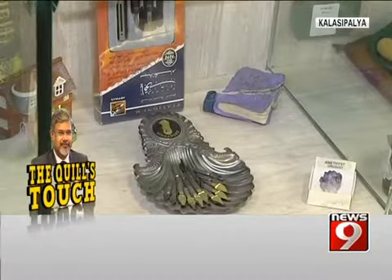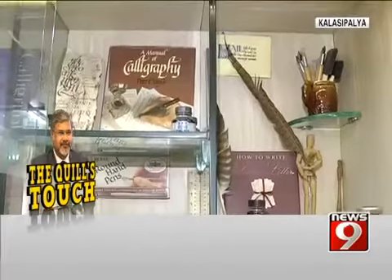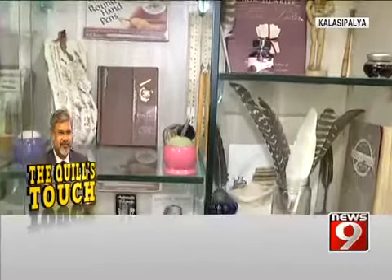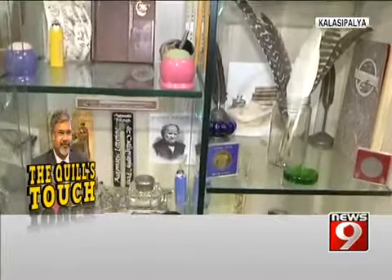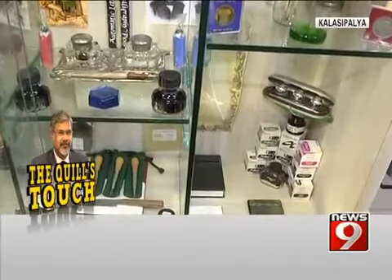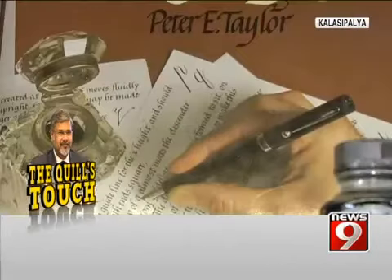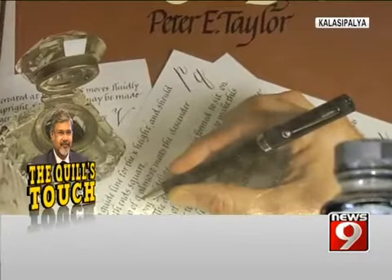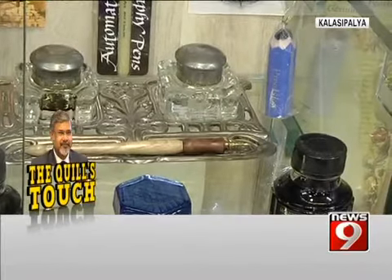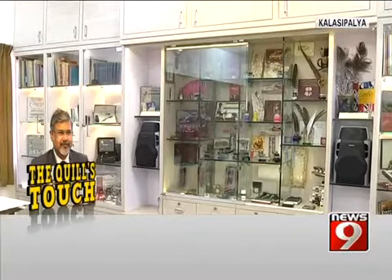Apart from the museum, there is also one in-house calligraphy studio and a training centre. Soon a gift shop will also be set up. Every object in J.S. Laquille has been collected by the maestro over a period of 30 years from the United States, United Kingdom, Europe, Middle East, Far East, Australia, New Zealand and of course India.